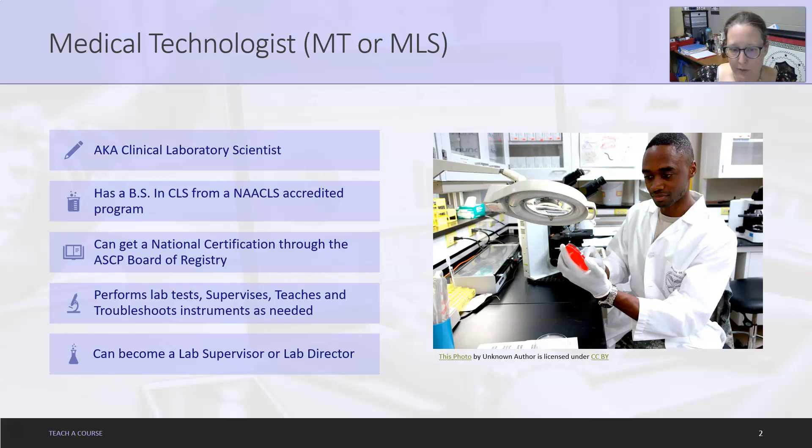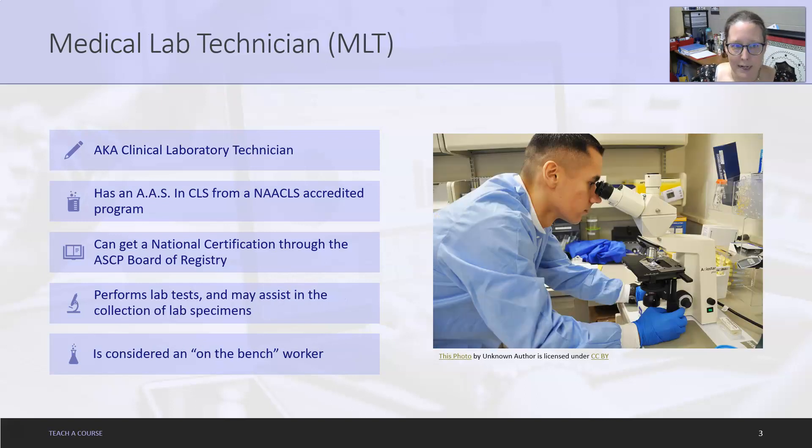They can become a lab supervisor or a lab director with this bachelor's degree, although in larger hospitals they do want their lab directors to get a master's degree. At least with a Bachelor of Science in Clinical Lab Science, the pathway to lab director is pretty wide open.